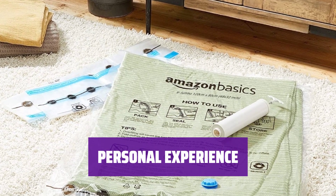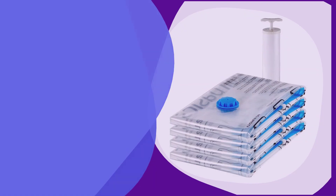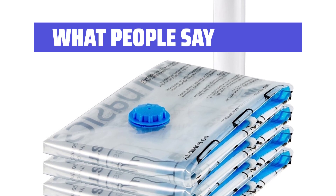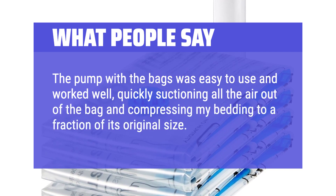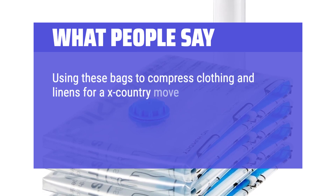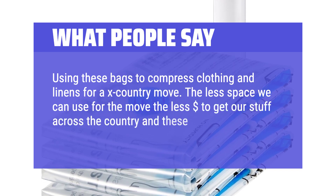My kids' outgrown clothes are safely stored in these bags under their beds, preserving them for sentimental reasons. What we like: shrink down your closet contents to only require a fifth of the space with these vacuum-sealed bags. If you have items you won't need for several seasons or even years, you should consider this option. What people say: the pump with the bags was easy to use and worked well, quickly suctioning all the air out of the bag and compressing bedding to a fraction of its original size. Using these bags to compress clothing and linens for a cross-country move — the less space used for the move, the less it costs to get stuff across the country, and these bags will immensely help.